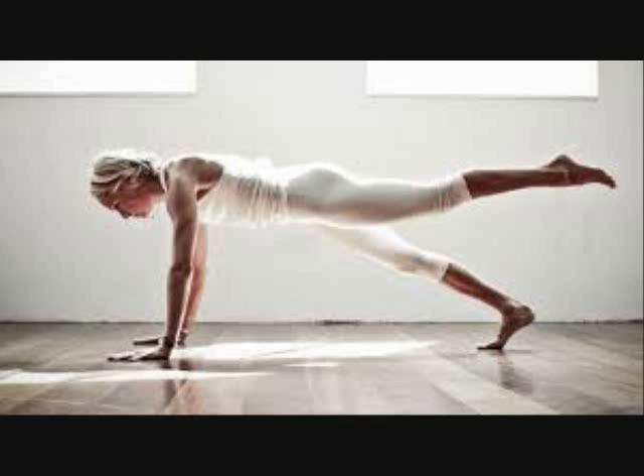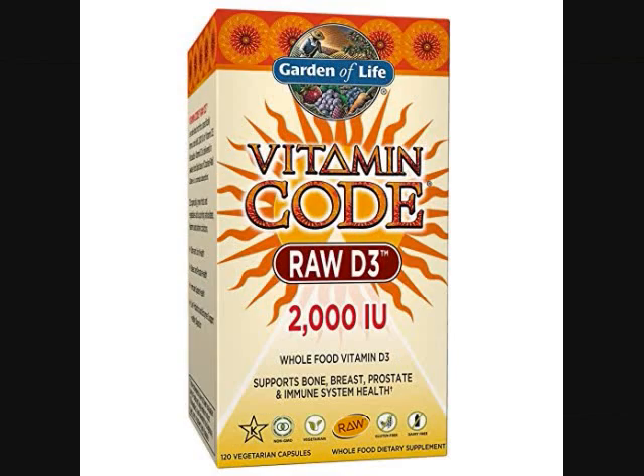This raw food created vitamin D3 provides bone and joint support, colon and digestive support, memory and concentration, breast and prostate health, good cell health, and immune system support. Natural vitamin D3 is better than D2 since it's in the form that comes from the most natural source possible — the sun and our food.